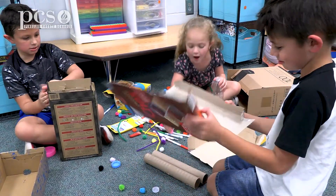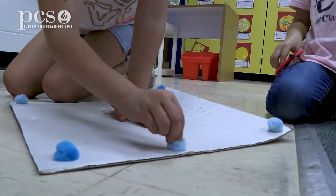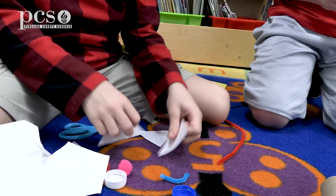In first grade, they're going to do the same project, but they're going to focus on shapes — two-dimensional shapes and three-dimensional shapes in their gingerbread house.